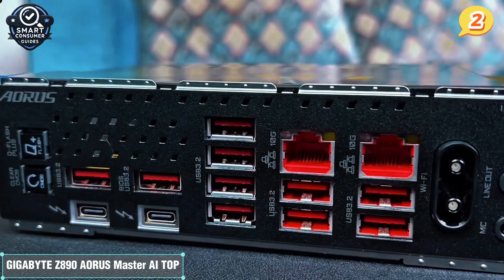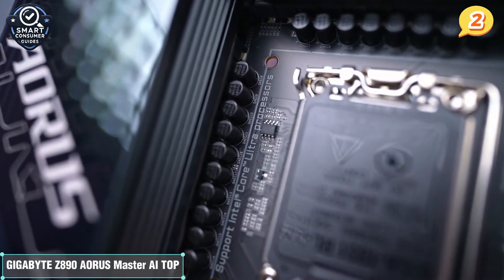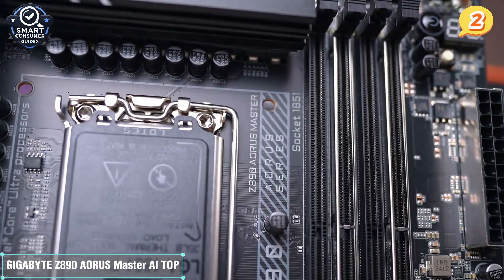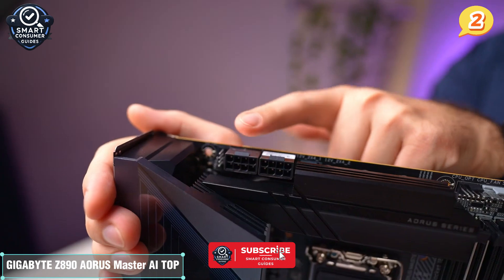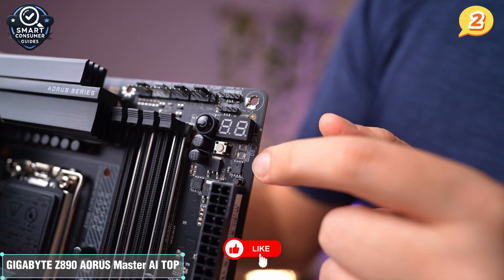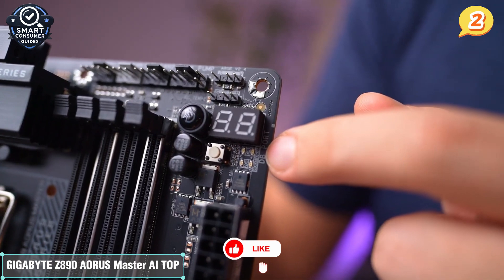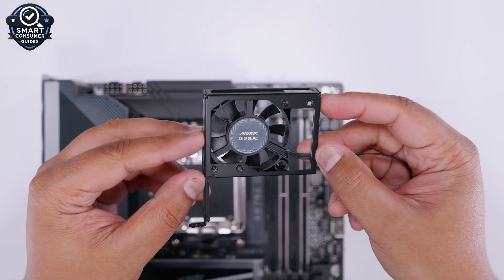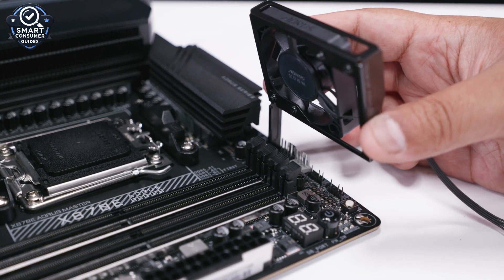Design-wise, it's a beauty — reinforced slots, RGB lighting, and Gigabyte's easy latch design make building easy and tool-free. It's clear this motherboard wasn't just built for performance; it was built for builders. Bottom line: the Gigabyte Z890 AORUS Master AI Top is a future-proof Intel powerhouse that delivers speed, smarts, and style in equal measure. It's for serious Intel fans who want bleeding-edge specs, AI integration, and top-tier connectivity — a system that won't be outdated anytime soon.